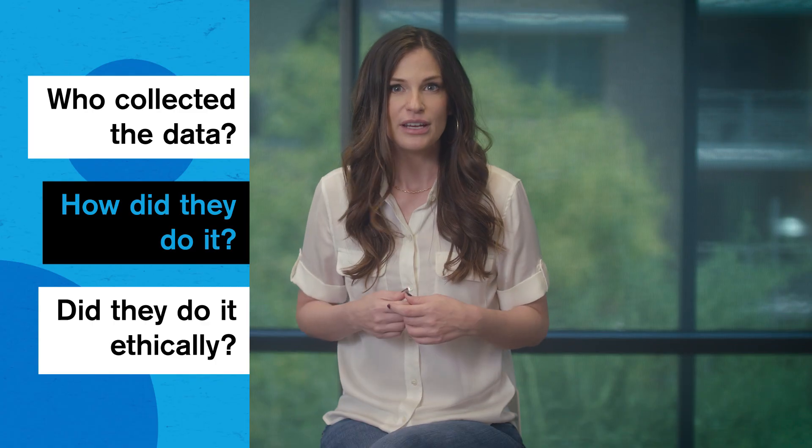In this series, we've been talking a lot about evaluating data, but now it's time to get personal. Who collected the data? How did they do it? And did they do it ethically? I'm Jessica Pucci, and welcome to Study Hall Data Literacy, presented by Arizona State University and Crash Course.